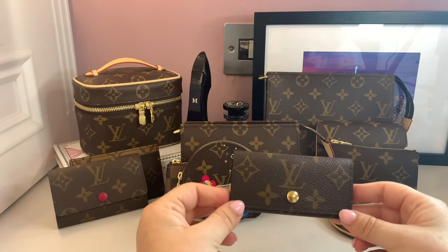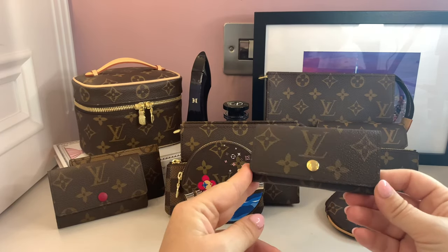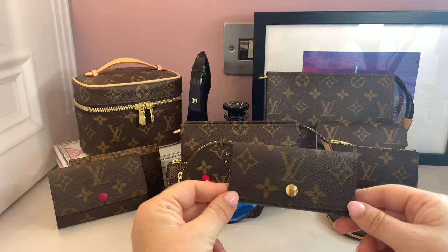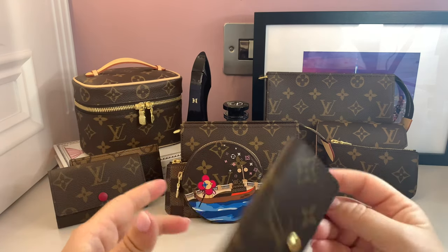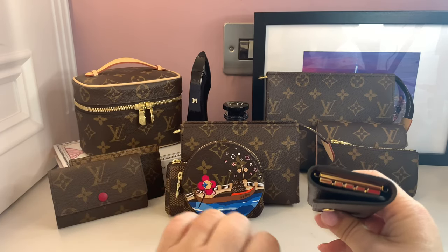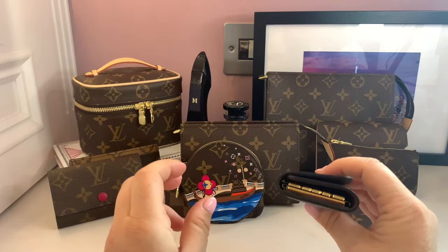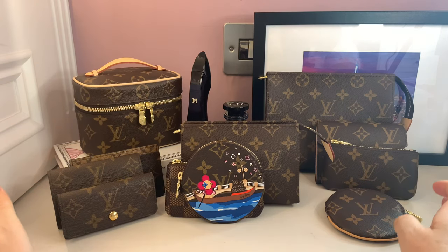I used to just throw my keys into expensive bags — please don't do that; it ruins the lining. The key holder solves that. My keys are always in it, though my car fob generally goes into the key cles. For anyone looking to start an SLG collection, I always urge caution because a lot of money can get spent on SLGs that could go toward a bigger purchase. But a key holder is a fantastic, very usable piece to start with. It protects the inside of your bags, keeps your keys orderly, and has no sharp edges — and it still looks brand new.